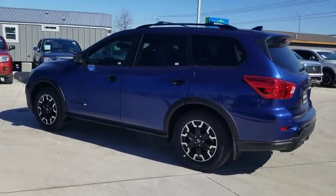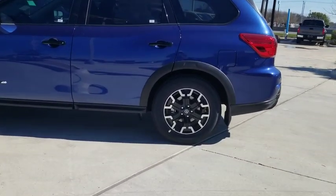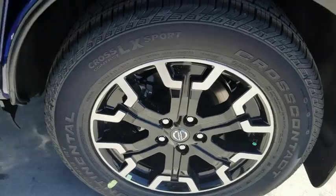Here are some of this vehicle's great options: traction control, dual airbags, leather-wrapped steering wheel, alloy wheels, power steering, four-wheel disc brakes, security system, CD player, compass.